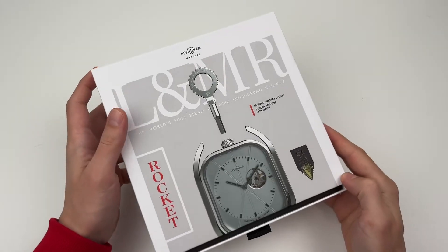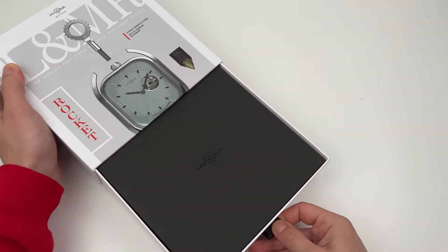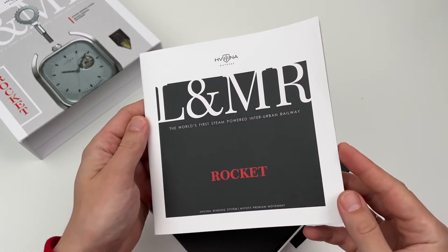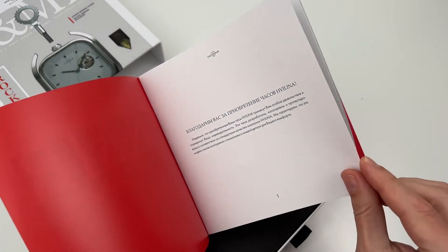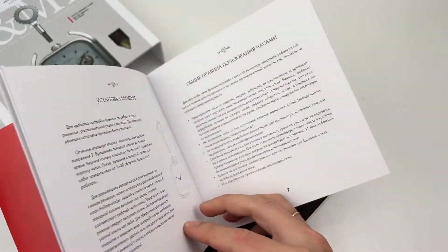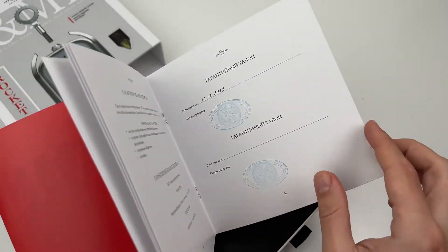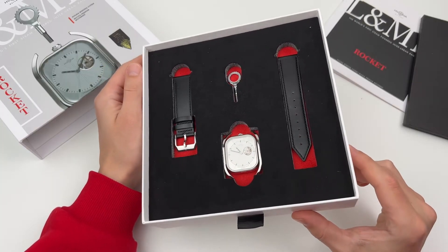Look, there's a beautiful drawing inside. What do we have? A black envelope in which there is information about the collection. There's a thank you card for purchasing, collection details, watch characteristics, instructions, delivery set, rules of use, and warranty. All information is duplicated in English. Under the envelope we have the watch itself, the strap, and the winding key separately.